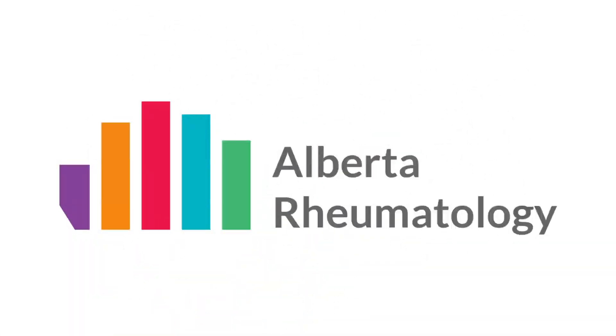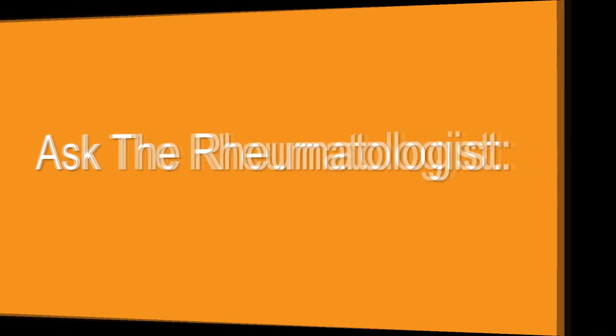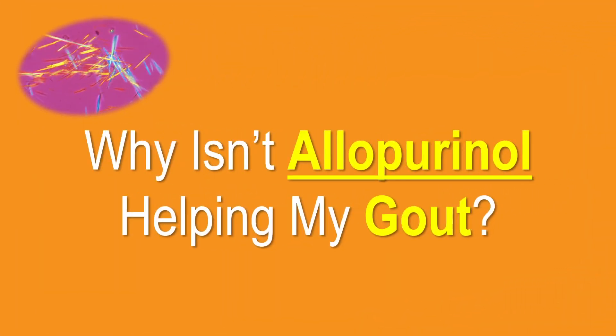Today we're going to ask the question: why isn't allopurinol helping my gout? Why am I still getting attacks despite taking this medication which is supposed to help my gout flares?